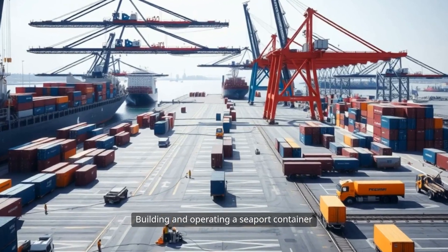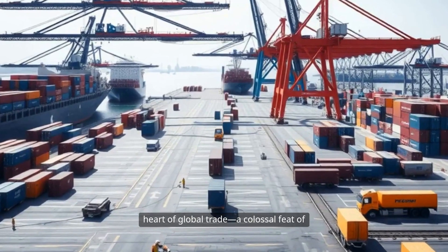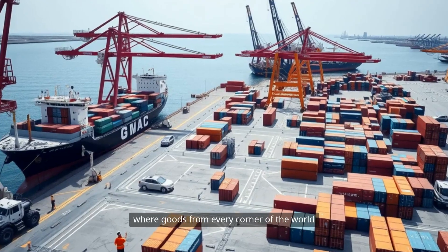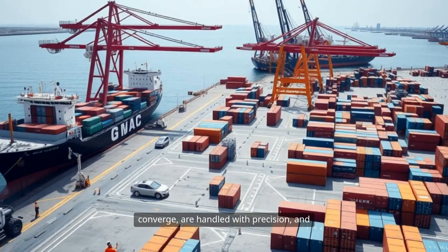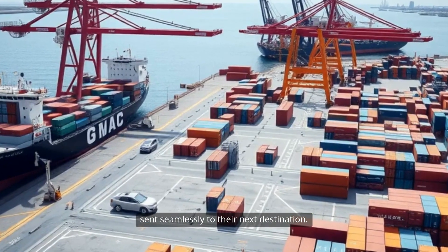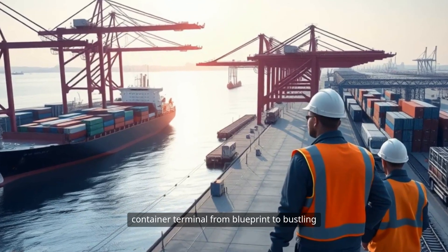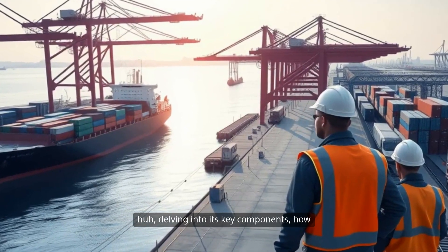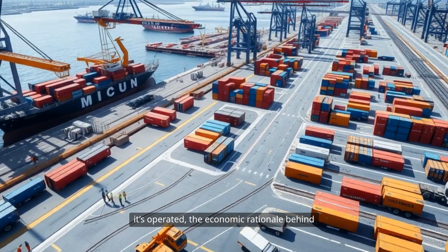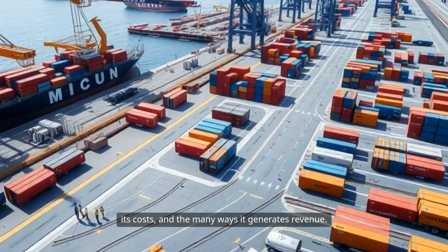Building and operating a seaport container terminal is an endeavor that sits at the heart of global trade — a colossal feat of engineering, logistics, and coordination where goods from every corner of the world converge, are handled with precision, and sent seamlessly to their next destination. Let's explore what it takes to bring a world-class container terminal from blueprint to bustling hub, delving into its key components, how it's operated, the economic rationale behind its costs, and the many ways it generates revenue.